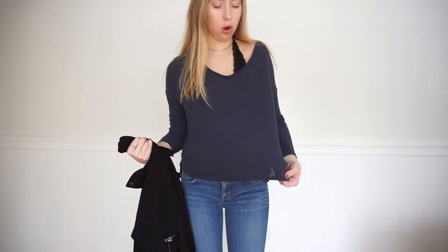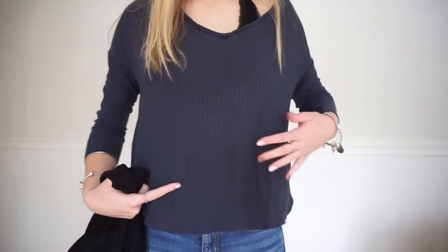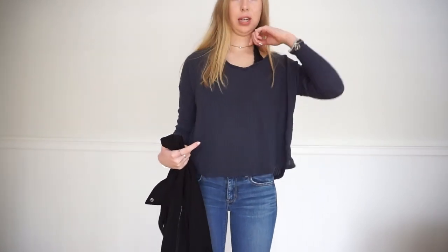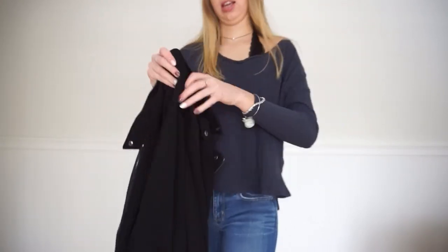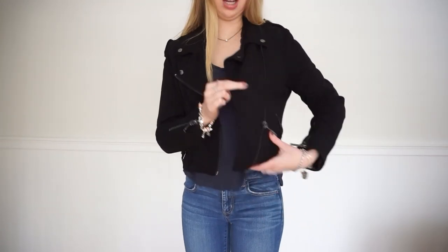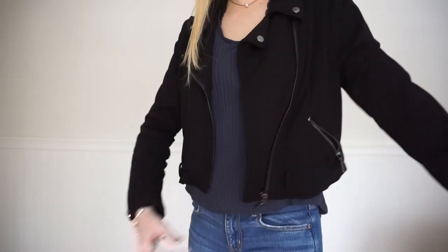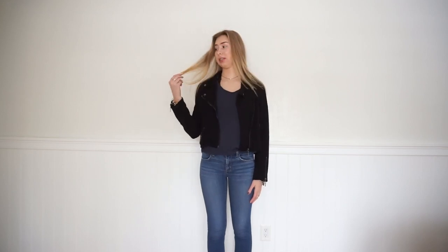This long sleeve is navy blue and ribbed — it's from American Eagle, just a long sleeve V-neck. The bralette is black lace from Victoria's Secret. The jacket is from Marshalls, it's like a suede biker jacket with a bunch of zips all down it. The jeans are from American Eagle, medium wash with no rips — they're more dressy than ripped jeans. I wore my hair straight because it looked more dressy.